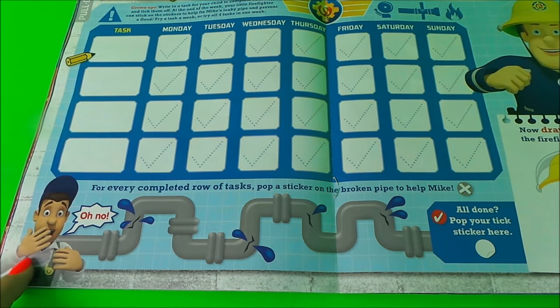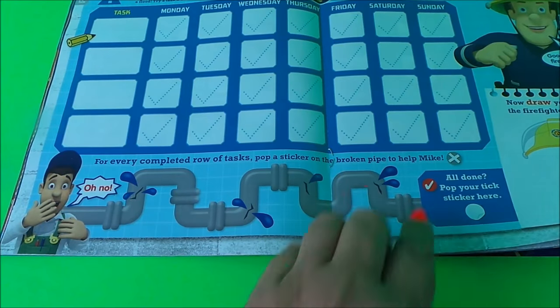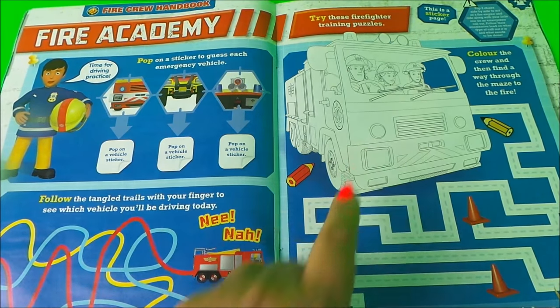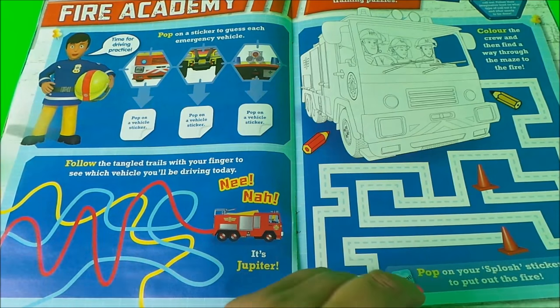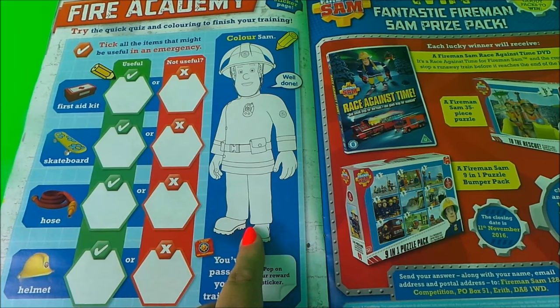It also features Mike Flood, and it looks like he's got a bit of a plumbing disaster here. Next we have the Fire Academy section with some colouring, a maze, and another maze, along with a colouring page of Fireman Sam.